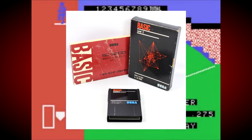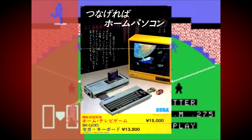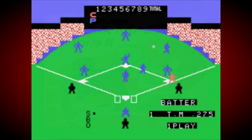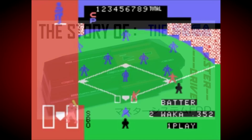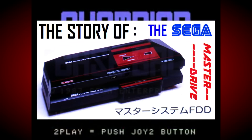The Sega SK-1100 add-on did little to improve the fortunes of the SG-1000 sadly, and these units are now very rare and hard to find. But it certainly didn't put Sega off, as they went on to develop the Mark III console, which would later become the Master System, and indeed there were plans for a computer-like disk drive add-on for that console too, known as the Sega Master Drive. If you want to know more about this unreleased oddity, please check out my standalone video on the add-on linked down in the description.